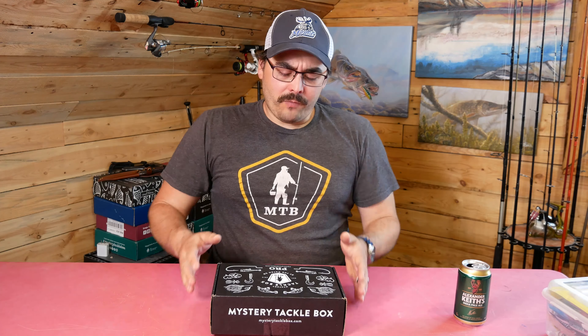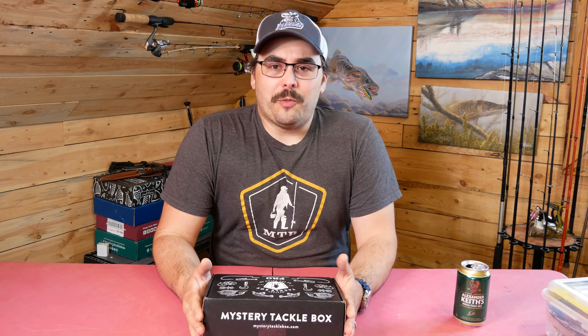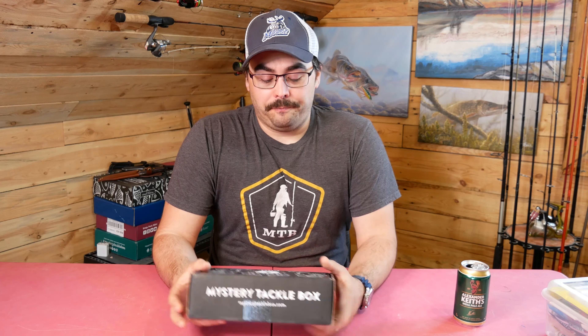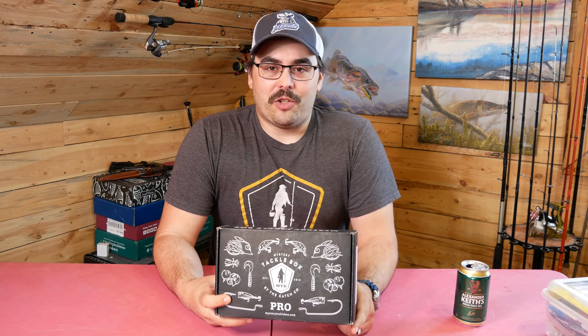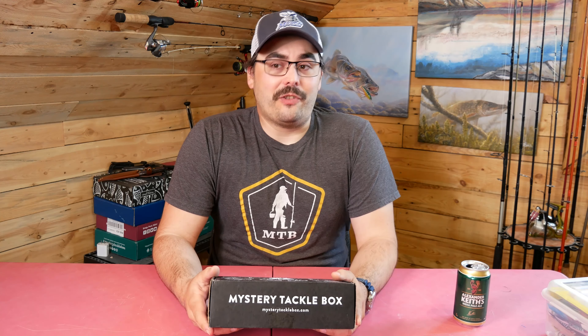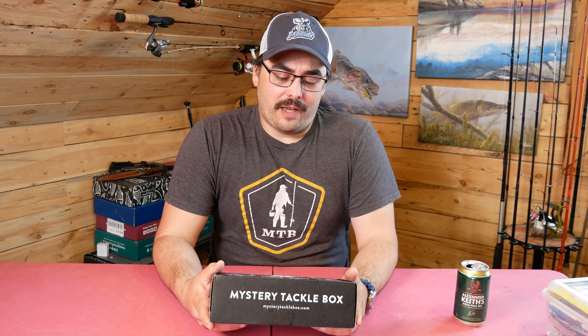This month it's Mystery Tackle Box — mysterytacklebox.com if you want to check them out. This is the Pro Box. I've been getting the Pro Walleye Box for a couple years now and I've been generally happy, although over the last year I started to get a little disappointed with the value. Especially the values they claimed didn't often line up. That's one of the reasons I want to pay closer attention to those cards going forward.